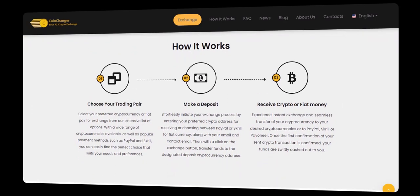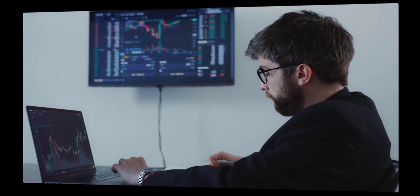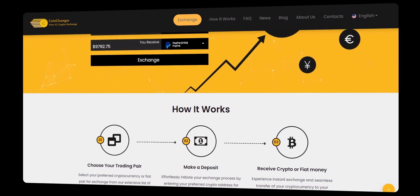Simply visit our website, select your crypto pair, enter the amount and destination address and your contact email. Your information is safe with us. Review your transaction details, click exchange, and watch your Bitcoin convert to your Payoneer balance swiftly.